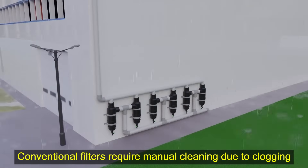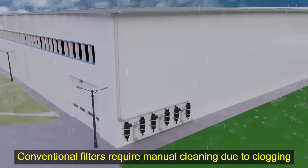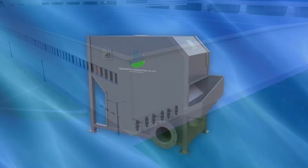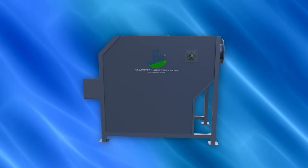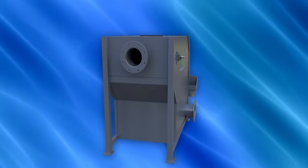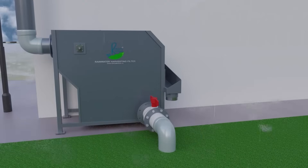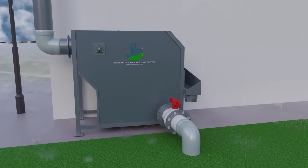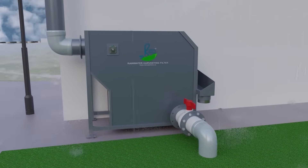Conventional methods of harvesting rain for large-scale buildings require multiple filters to cover the whole area. Rain Catcher's smart design works on gravity and automatically flushes out suspended particles, solving space-constraint issues and cutting down the need to maintain multiple smaller filters.